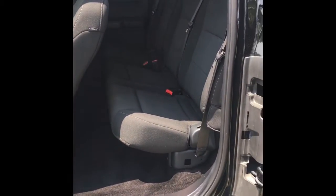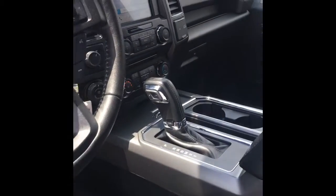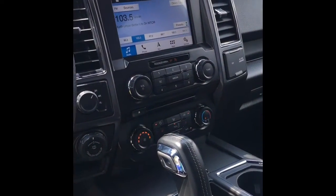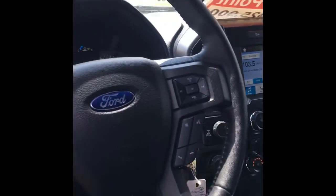Looks very beautiful and clean inside. Got your power seats, got heated seats. The light's flashing because of the video.